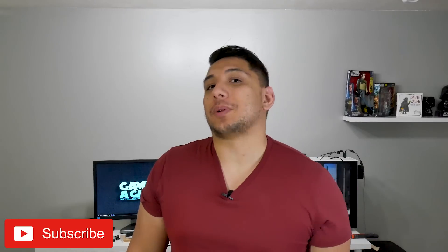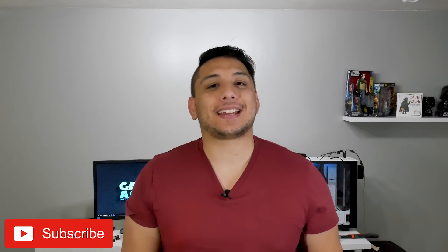What's up guys, Andrew here on my channel Geared Inc., where I get to share what I'm passionate about with you. On my channel that's PC Tech, Games and Gear.